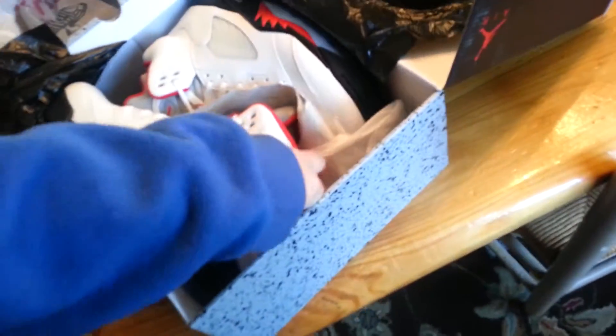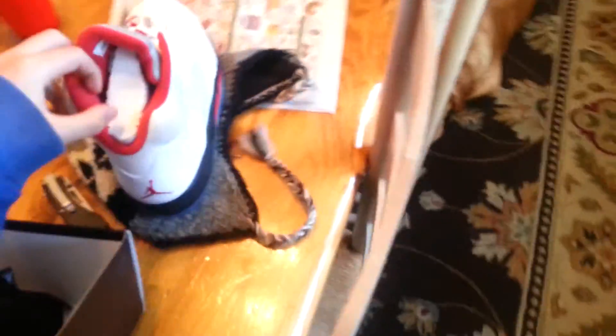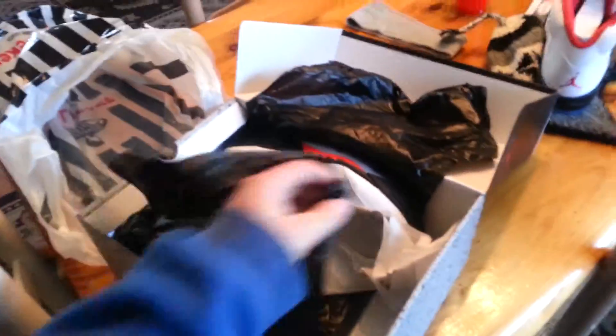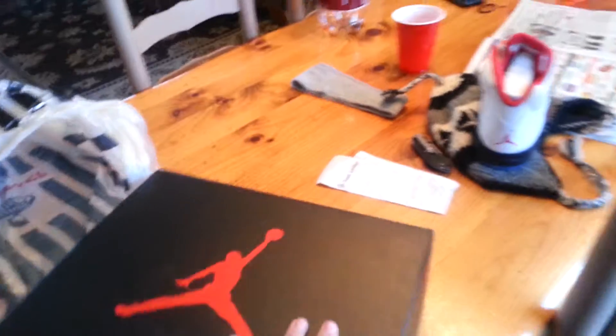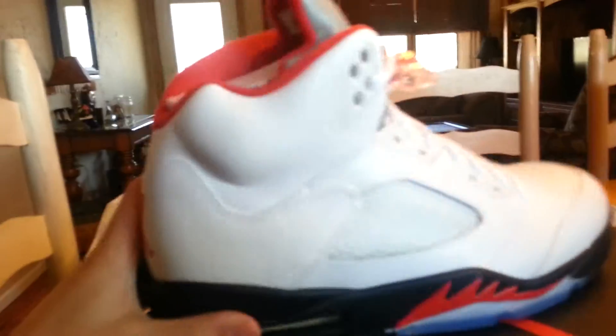I don't know if I'm keeping these. I'm not trying to be a reseller, but my friend just offered me $200 cash for them. I don't have that much money and I want to pick up a few more shoes, so I might have to sell them. They're a really nice shoe, but if I do sell them, I'm going to try to get a little bit more for them.